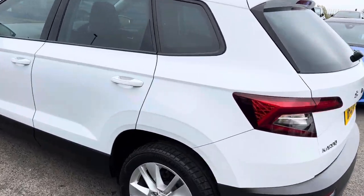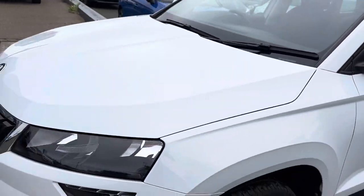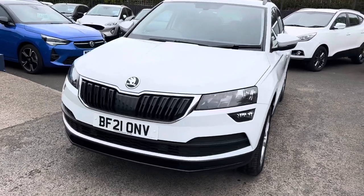Really good specification with it being the SE as well, so I'll show you inside the vehicle. As you can see, it's unmarked on the outside.